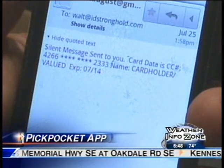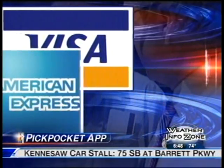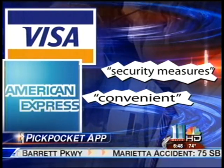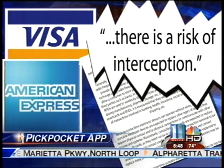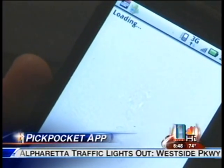In this demonstration, it sent to his own email account. We contacted Visa and American Express — both say the radio frequency cards are convenient and that security measures are in place. But in this patent application, Visa admits in writing there's a risk of interception, now also from your own smartphone with NFC, or near field communication.